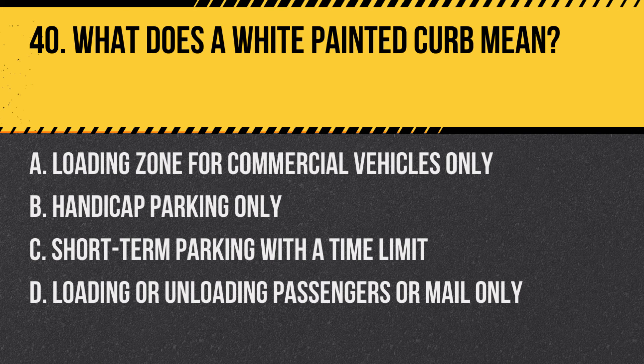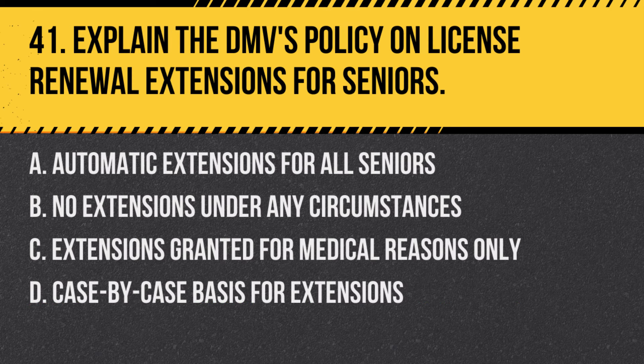Question 40: What does a white painted curb mean? a. Loading zone for commercial vehicles only, b. Handicap parking only, c. Short-term parking with a time limit, d. Loading or unloading passengers or mail only. Answer: d. Loading or unloading passengers or mail only. A white painted curb designates areas for the loading or unloading of passengers or mail, typically with a time limit specified.